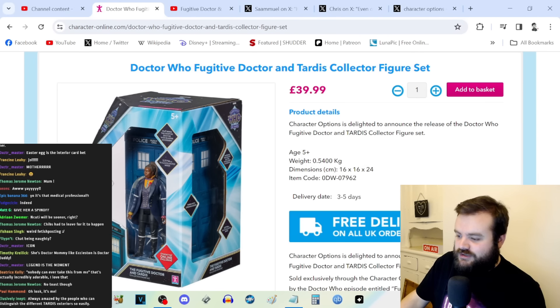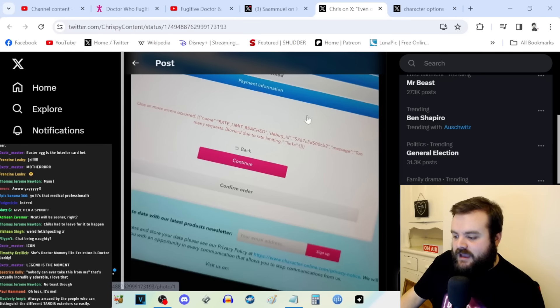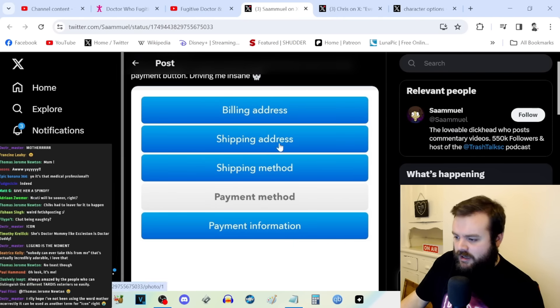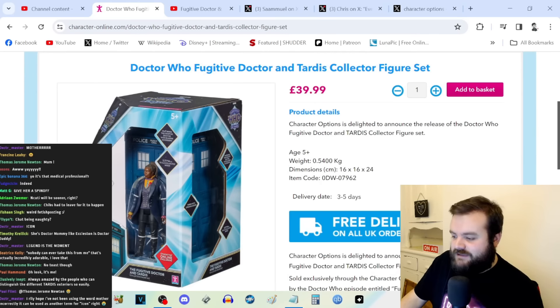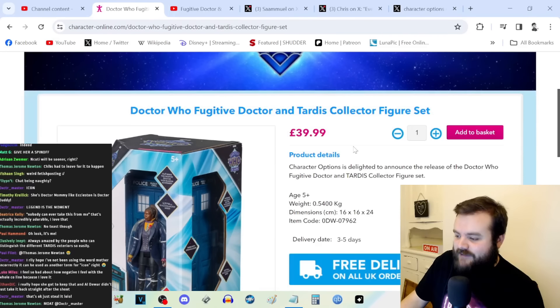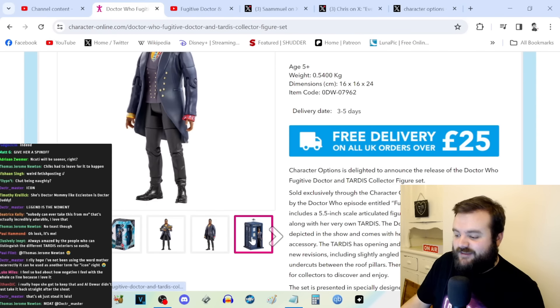However, Character Options have got a bit of a trend of dropping a hotly anticipated Doctor Who online exclusive figure and then the website just does not let you pay for it. It crashes — there were 404s all day. People were literally unable to go online for the online exclusive figurine and pay their £39.99. Even just before going live, I tried to see if I could get one, and the basket was just breaking again. This has been live for just under 10 hours and people are still having difficulties.